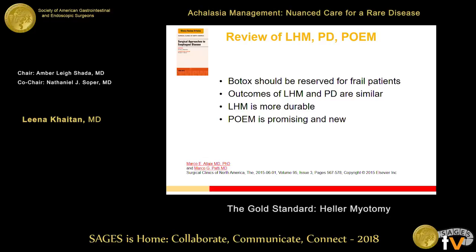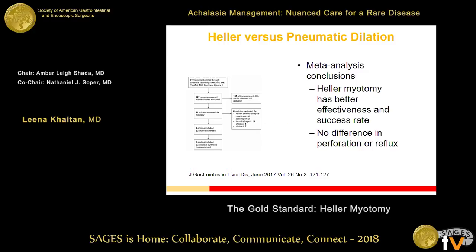A nice 2015 review by Marco Patti in Surgical Clinics added POEM into the mix alongside Heller myotomy and pneumatic dilation. His conclusions from reviewing the literature were that outcomes of Heller myotomy and pneumatic dilation are similar, but Heller myotomy is more durable. In 2015, POEM was considered promising and new, and I encourage all of you to read that paper.